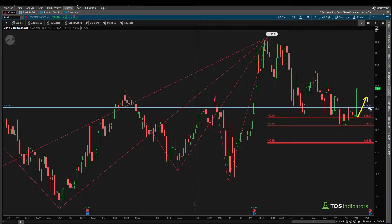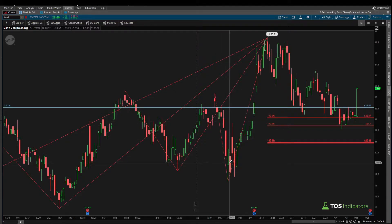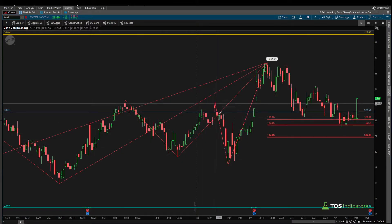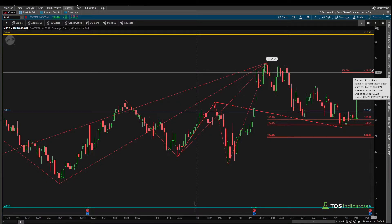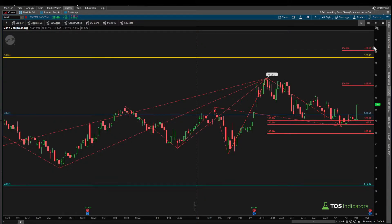Step three is projecting the upside extensions. To keep my charts clean, I'll project just the upside extensions of the two swings currently in play. Using the same swing low to swing high and projecting from the current swing low gives us an upside extension for resistance near 25.07. The second upside extension, from the swing that gave us the 21.70 level, projected from this swing low gives a swing high extension of 28.08 — overlapping nicely with 27.50 to create a zone where we expect price to stop.